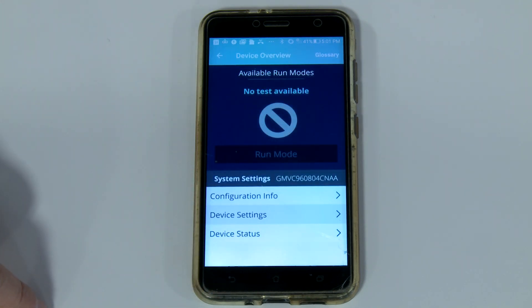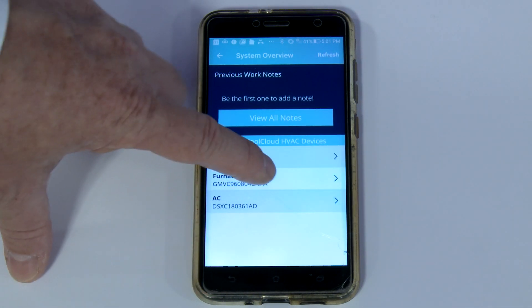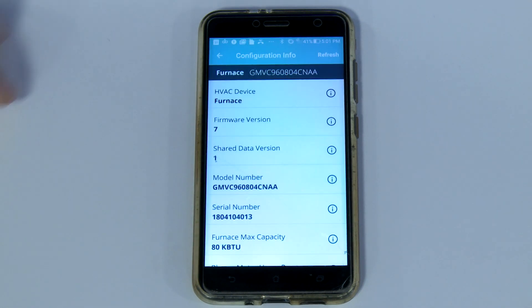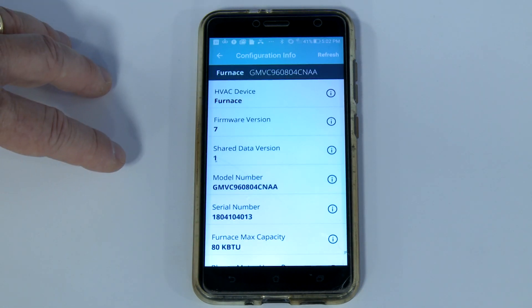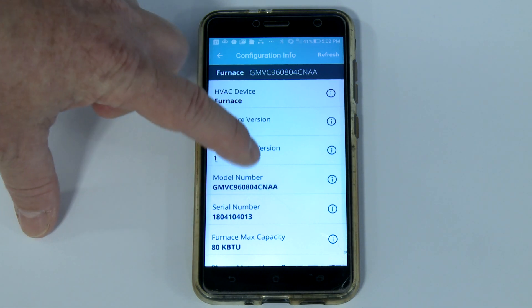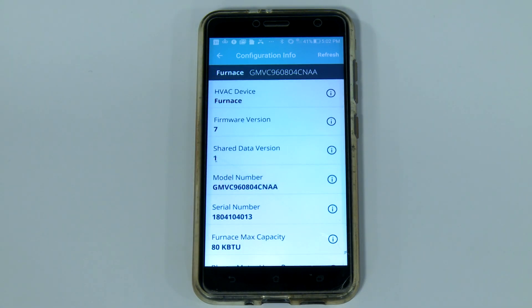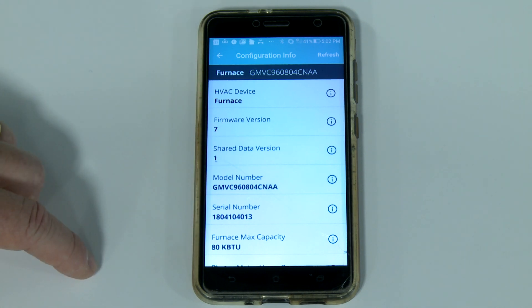Let's close the System Settings menu and take a closer look at the Gas Furnace menu. Here you can see that the unit is indeed a gas furnace. You can review the firmware version and the shared data version. The example today shows the model number and serial number of the equipment, the size of the equipment, the blower motor horsepower, and the maximum airflow that the blower is designed to provide. None of the settings in this area are adjustable.